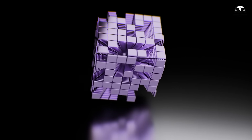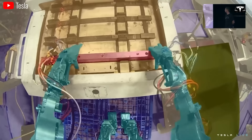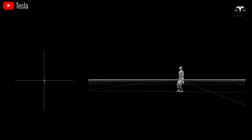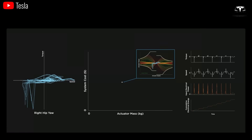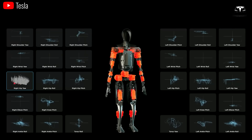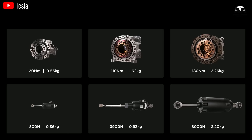Tesla Bots can also integrate advanced sensors — such as image sensors, velocity sensors, and contact sensors — to enhance interaction and control. By integrating image sensors, Tesla Bots can recognize and react to surrounding objects automatically and more accurately. This is applicable in industrial automation, where Tesla Bots can work alongside humans in complex manufacturing environments.